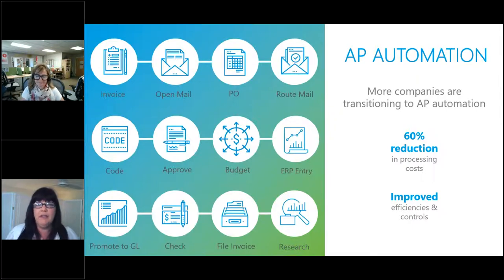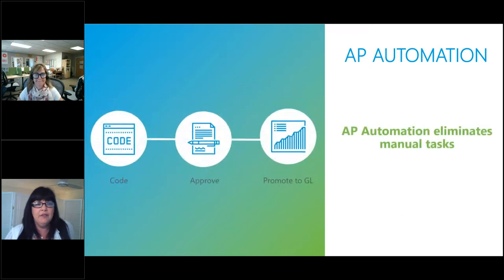There's a huge opportunity for reduction in processing costs, which equate to time and opening up the organization to go after early paid discounts or avoid late fees. We're really trying to transform the organization to make it simple to capture the invoice automatically, capture data automatically, and route it through the organization using that captured data. If there's a discrepancy, we can run an approval cycle and then promote that document and data into the ERP.